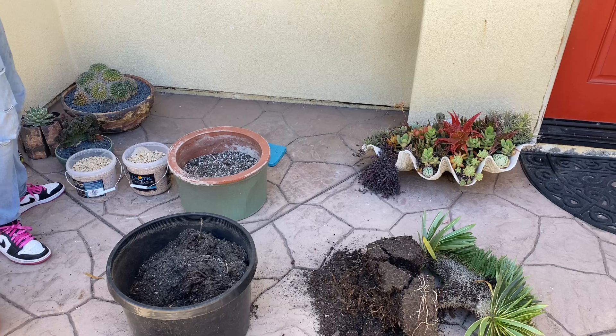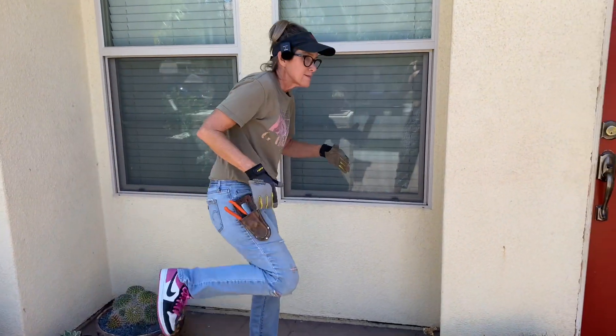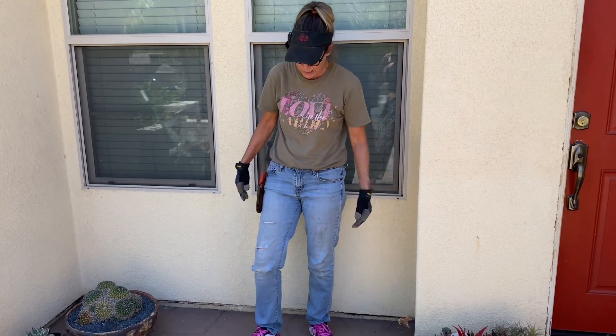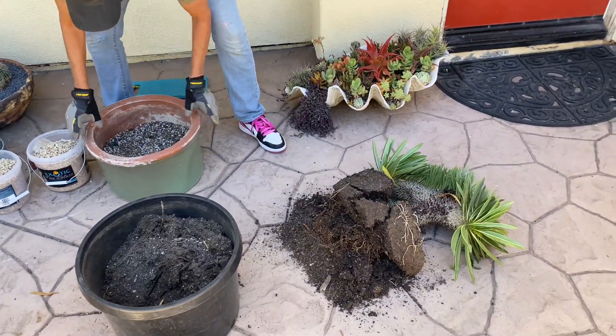I think that this spot in the courtyard is going to be the spot, because it is pretty shady here in the hottest part of the day. So I think she'll be very happy here. Let's see if I eyeballed this correctly.